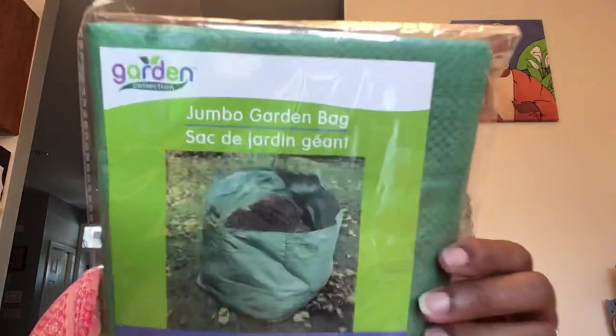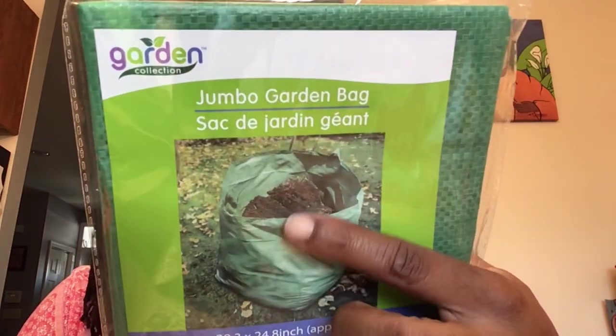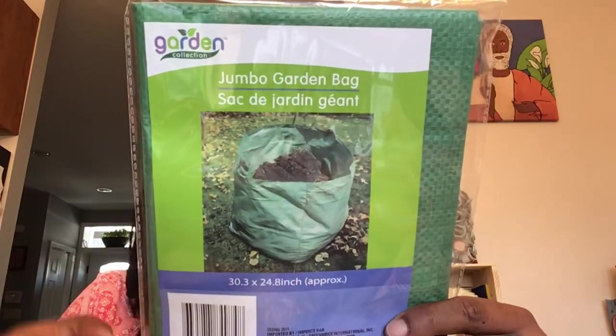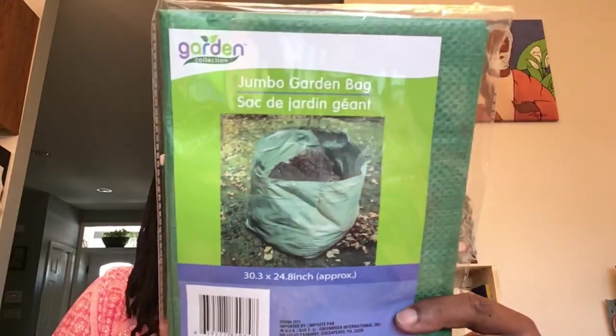This is by Garden Collection — it is a garden edger, 3.9 inches by 9.8 feet. My uncle and I are getting ready to start putting my garden together, especially once the weather changes. And this is also by Garden Collection — it's a jumbo garden bag, approximately 30.3 by 24.8 inches. You can put soil in there if your potting soil bag breaks, or put in leaves and any little weeds you pull up. Use it at your discretion.